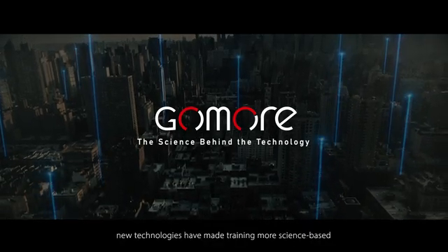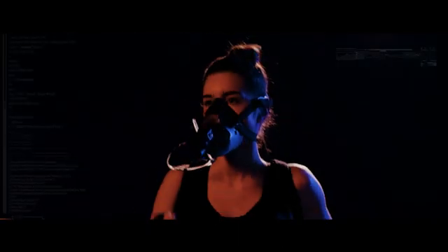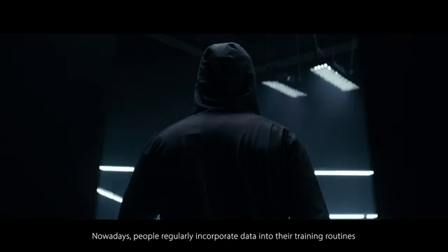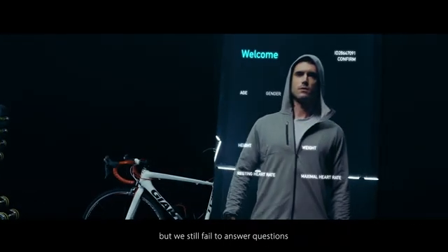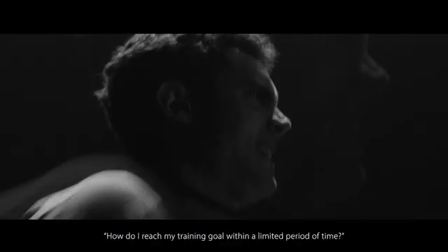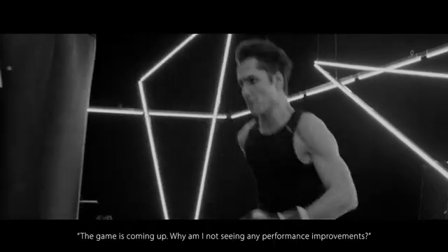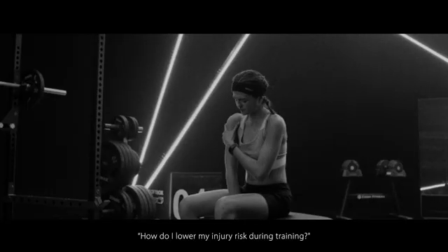In recent years, new technologies have made training more science-based. Nowadays, people regularly incorporate data into their training routines. But we still fail to answer questions such as: How do I reach my training goal within a limited period of time? The game is coming up. Why am I not seeing any performance improvements? How do I lower my injury risk during training?